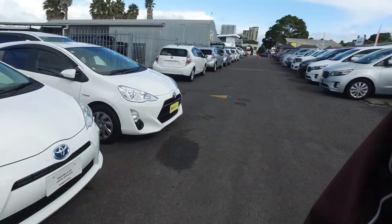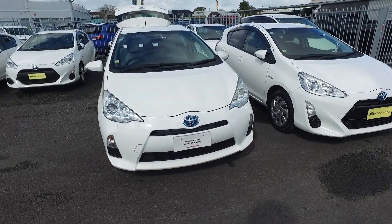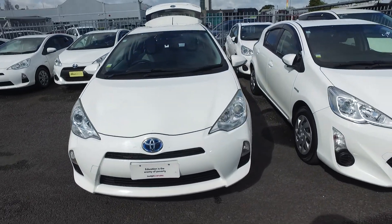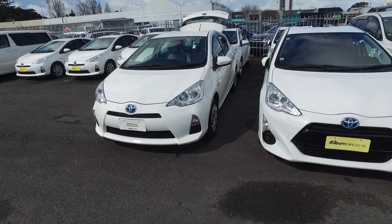Hey there, Helen Tomo here from Budget and Kilburn Cars in Manica. Thank you for your email inquiry in regards to our Toyota Aqua that we have here for $7,770 plus on-road costs, making it $8,265 drive away.